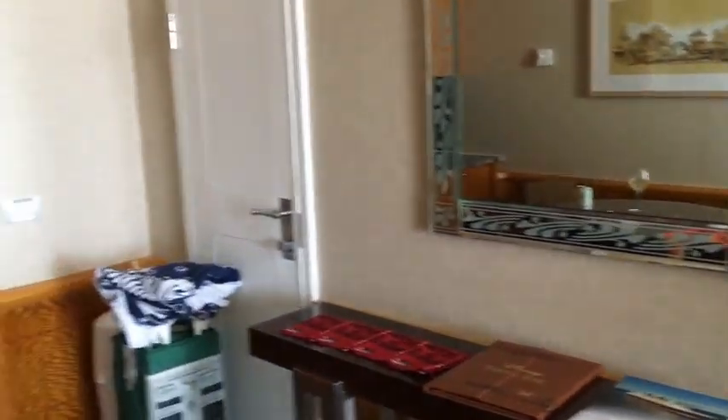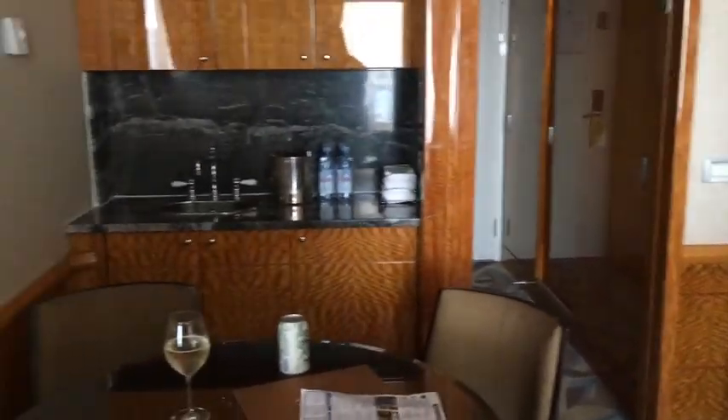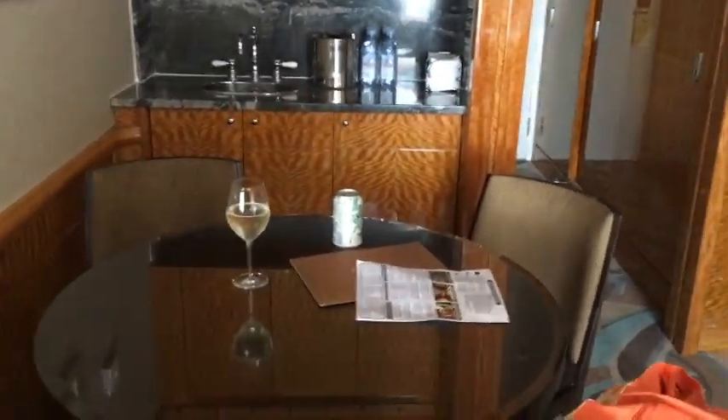All right, that is about it — shows you all this room and how big it is. Thanks for watching. Bye.